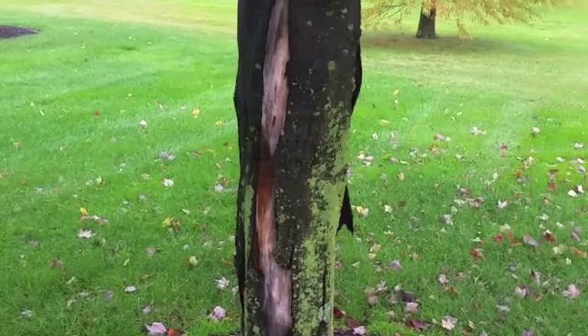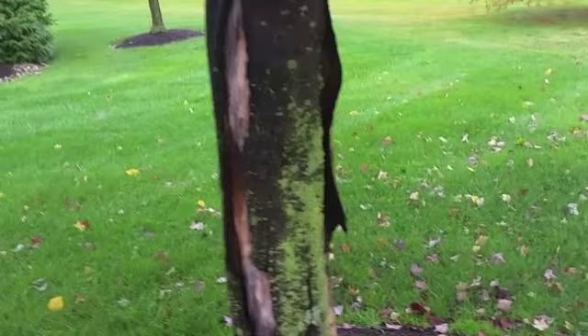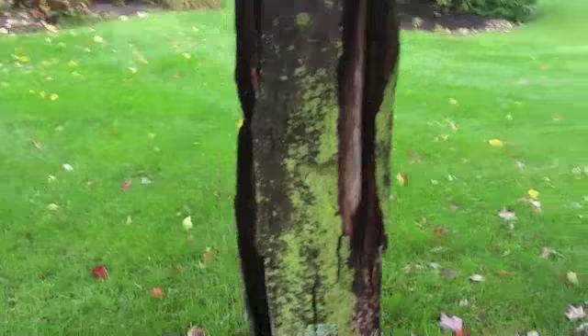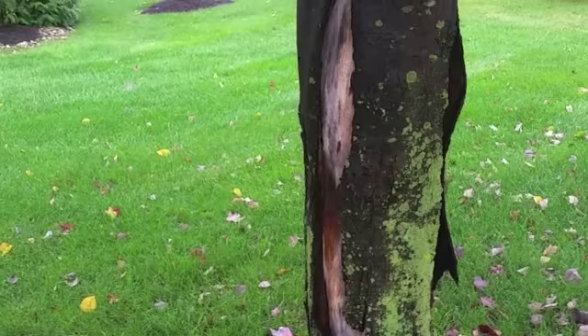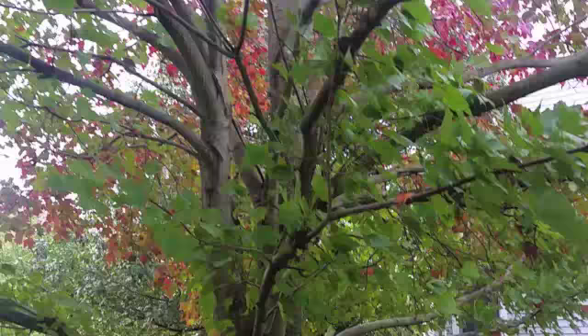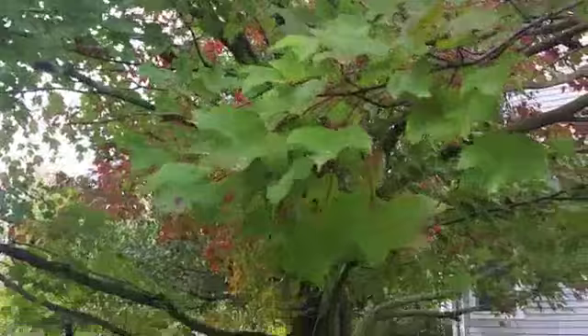At the end of the day, once the sun goes down, you have a sudden drop in temperature, and all that water in the vascular system in the trunk freezes and expands, blowing out the outer core of the bark.